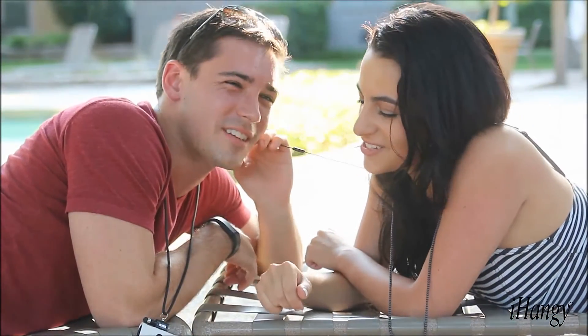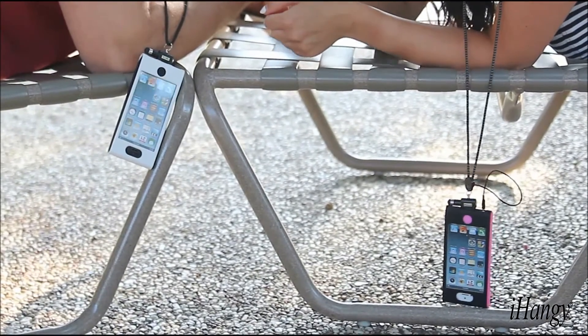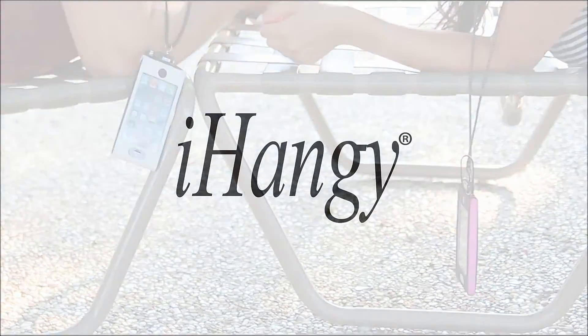Be free to do more and share more with our products. Be hands-free to do more and share more with iHangy for iPhone 5.